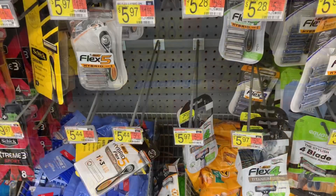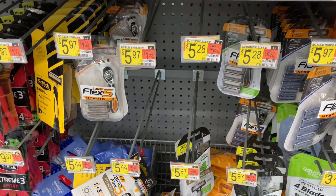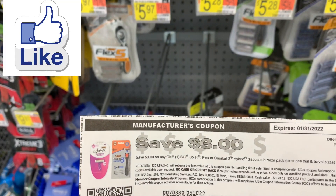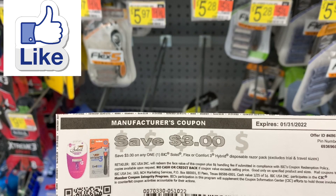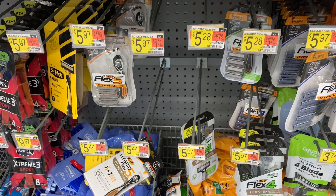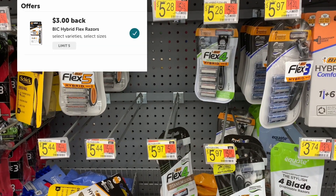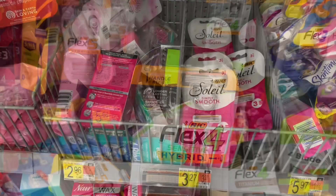The next item is the BIC men's razor at five dollars and 28 cents. I have a paper coupon printed from bigshop.com — I'll leave that link in the description box below. The coupon is three dollars off, bringing my total to two dollars and 28 cents. Ibotta gives me back three dollars, making the final cost free plus a 72 cent money maker.